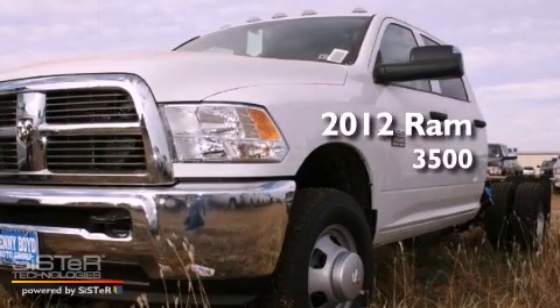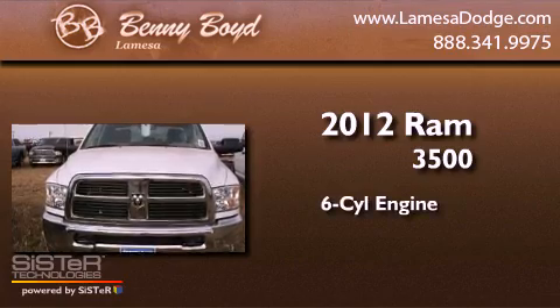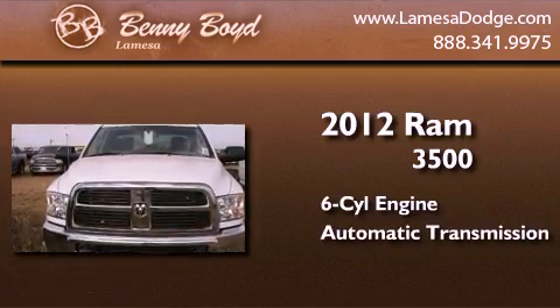This is a brand new 2012 Ram 3500. It has a six cylinder engine, an automatic transmission, and four wheel drive.